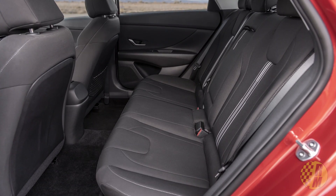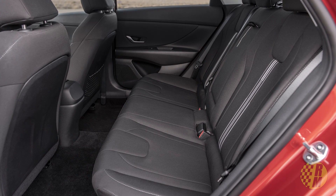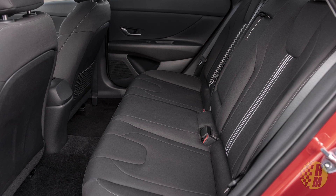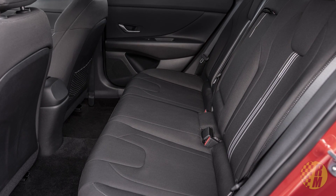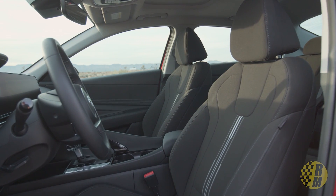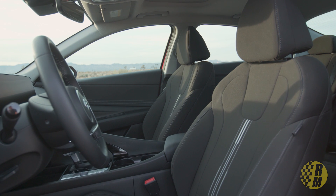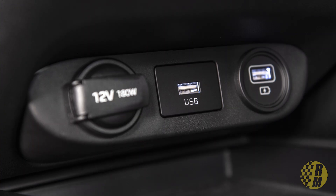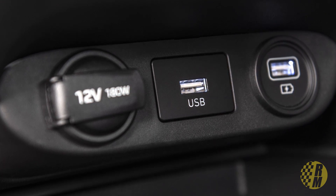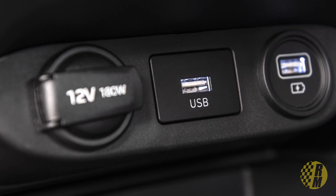Hyundai says the rear seat legroom beats the BMW 5 Series, though I'm not exactly sure what measurement they're referring to. The seats appear to be cloth — I don't see a leather option, though I could be wrong. It's also got multiple USB ports for charging and wireless charging as well.